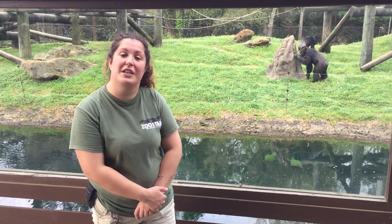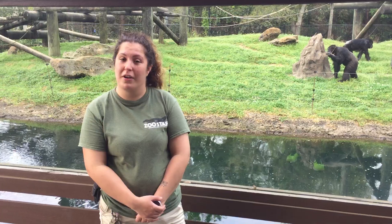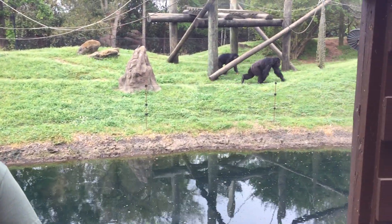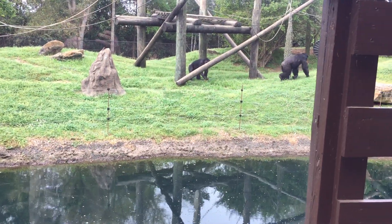Not much changes with their routine. They still go out on display just like they would if we had guests here. And we make sure to provide them with lots of enrichment and lots of exciting new opportunities to explore and use those natural abilities.